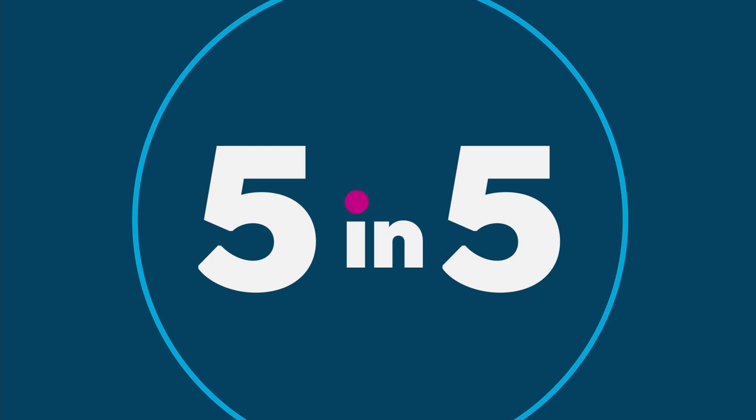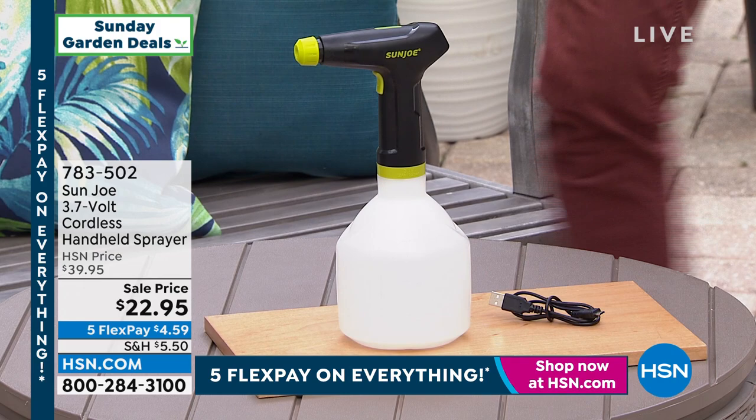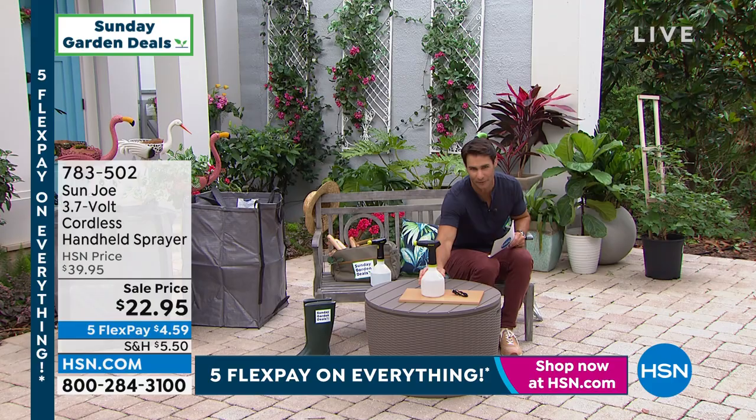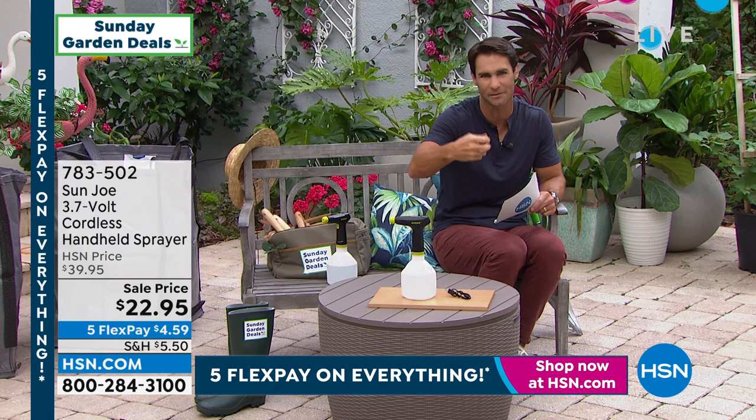Let's talk Sunjo — I just love Sunjo. Such a great brand. We just did the pressure washer the other day — really popular brand here at HSN. This is their cordless handheld sprayer. Here's what's different about this: if you have sprayers out there for your plants or cleaning solution, instead of constantly having to squeeze, constantly hoping that trigger holds up and using those muscles in your hand, this is one touch. It is cordless, it is powered — 3.7 volts. Fill this up with your water or cleaning solution, one touch and it will spray, one touch and it will stop.